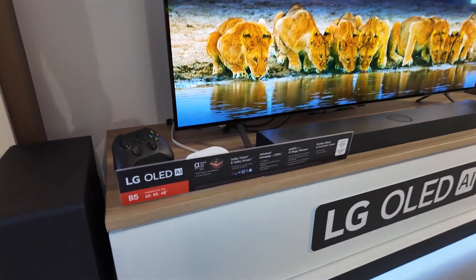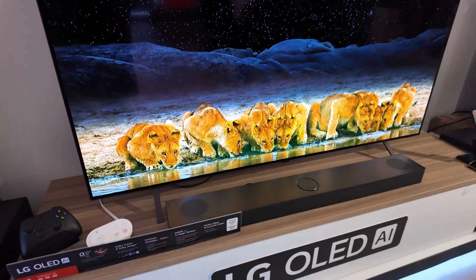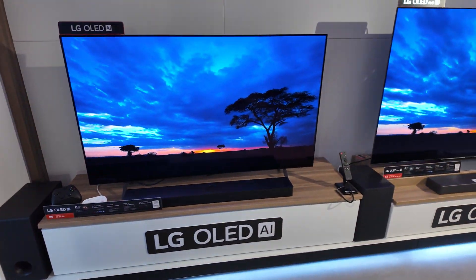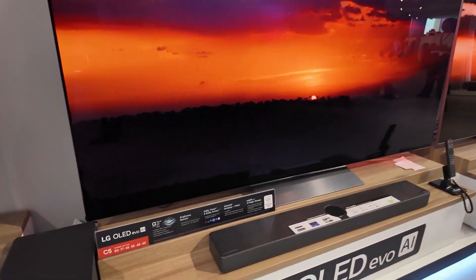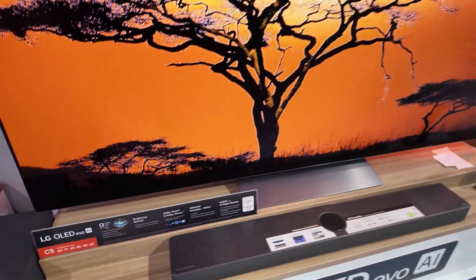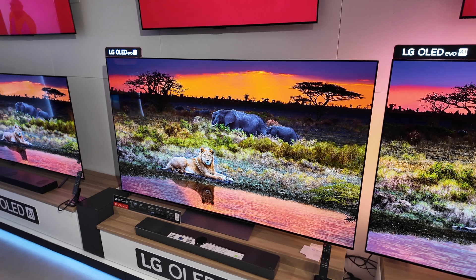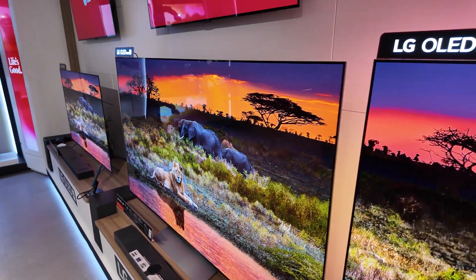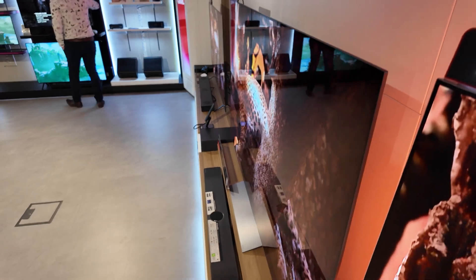At the launch of the 2025 range in Sydney, Australia, the local staff took journalists through a rundown of all the range. You've probably seen some videos already appear on my channel looking into some of the new OLED and QNED TVs coming out in 2025. They also spoke about WebOS25 and took us through a range of demonstrations showing what it can do.